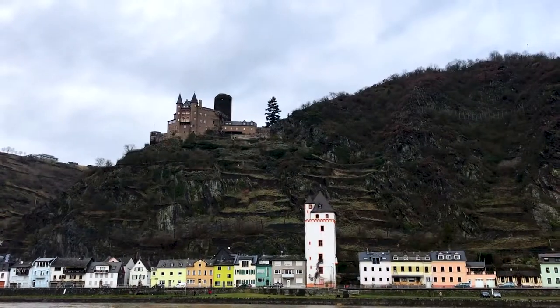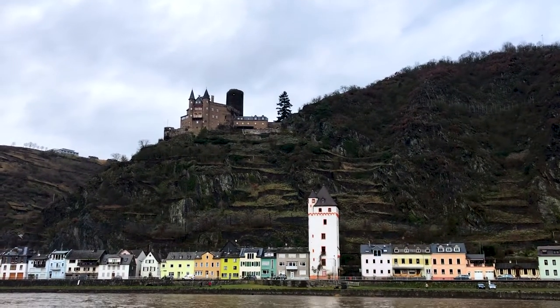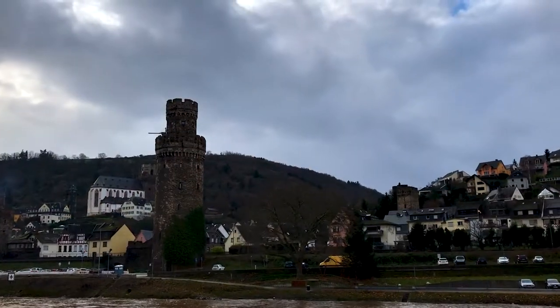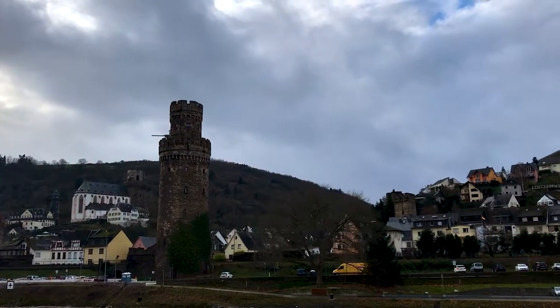It was the frontier of the Roman Empire between their French territories and the wild Germanic tribes of the interior, and it was a very, very rich trading area as well. There's plenty of evidence of all of that still here, and of course the vineyards all along the sides of the gorge that we're about to go through. I'm really looking forward to this one. Let's have a look.